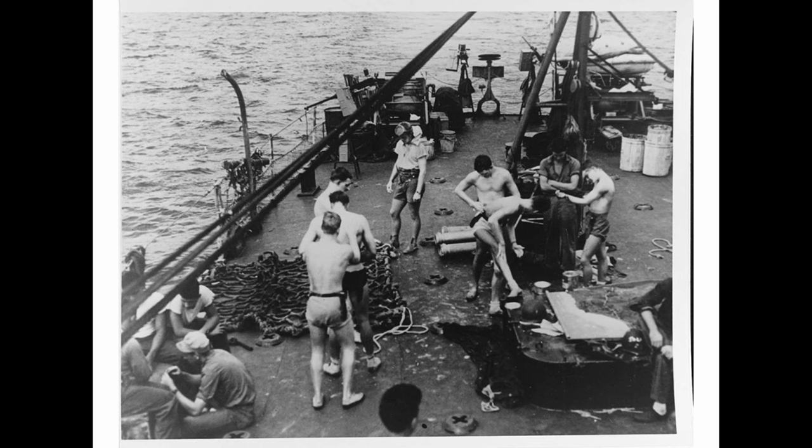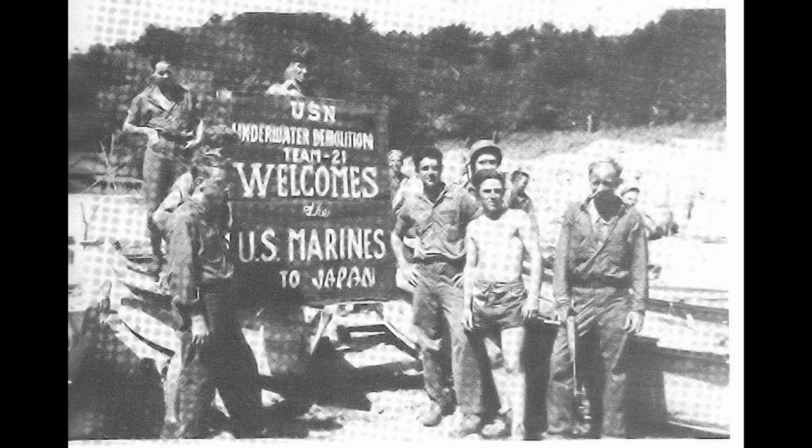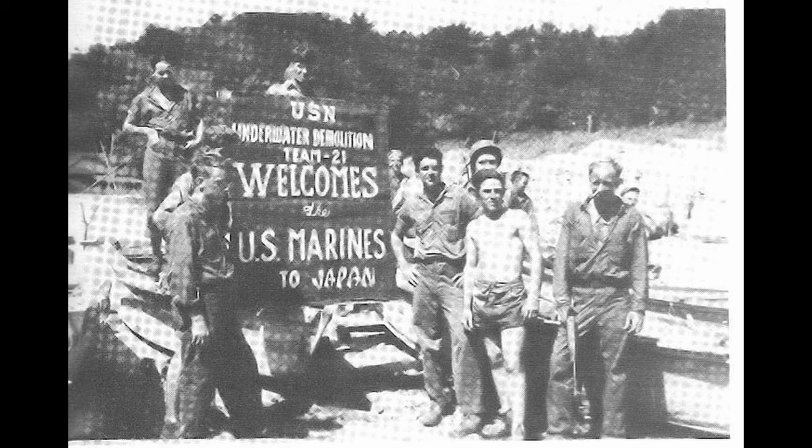Even with the end of the war in August 1945, UDT operations did not cease. UDT-21 was the first U.S. military unit to deploy to Japan and accept the surrender of a Japanese unit in the home islands. UDT continued to operate through the Korean War and into the 1960s and the Vietnam War. However, by this time their role had changed, and they had added an unconventional warfare component to their repertoire.